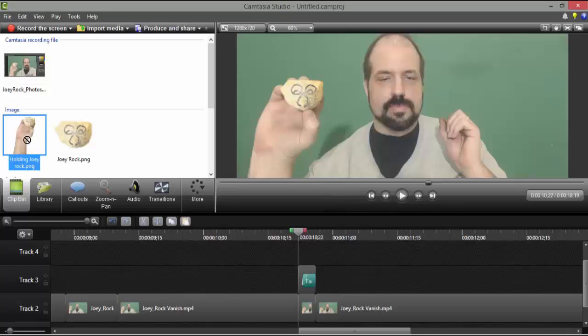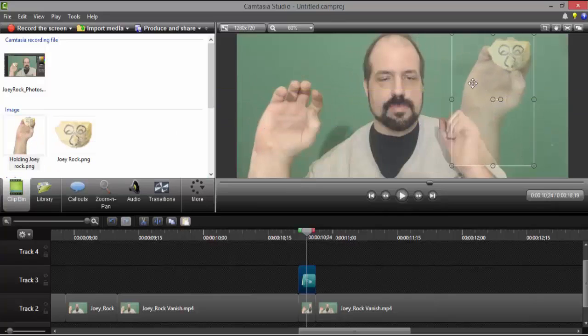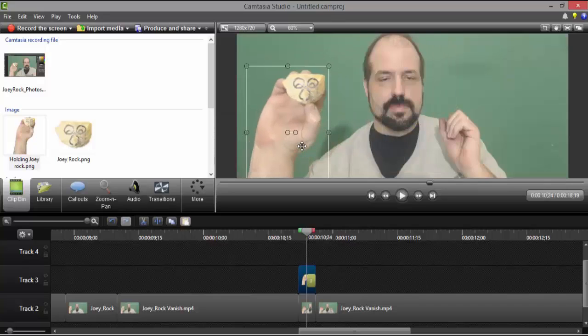I put that hand selection right here — you can see it right here. Now I put the hand as a separate element that I can move around. I just put this hand over the top of my other hand and set it on the layer above so that it would appear on top of whatever is in the background.